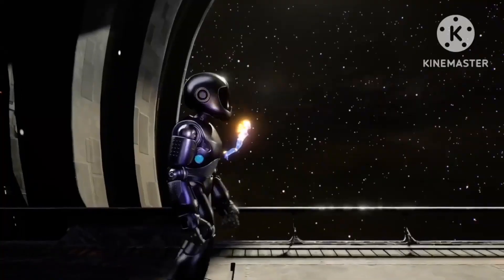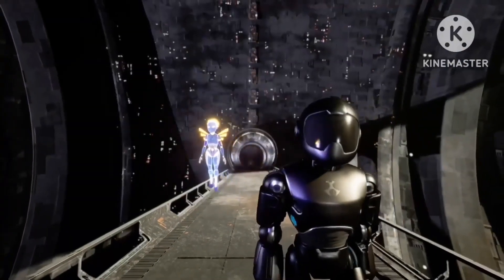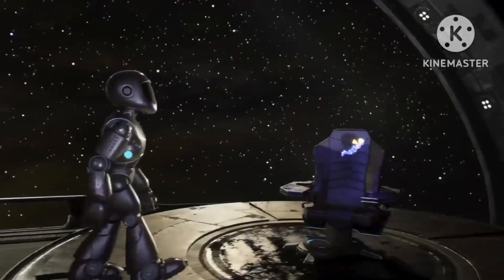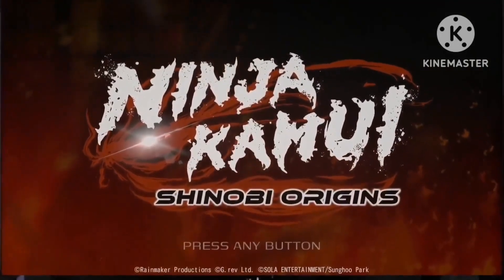Everybody is really loving our new show, Ninja Kamui. Yep, it kicks some serious ass. Now Rainmaker Productions, Grev Studios, and Cryware are giving you a chance to delve deeper into the world of Ninja Kamui with Shinobi Origins.